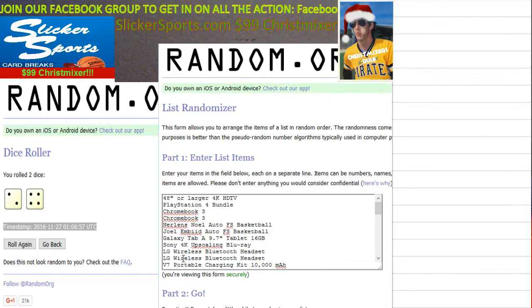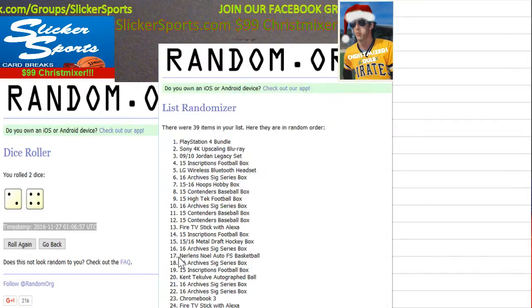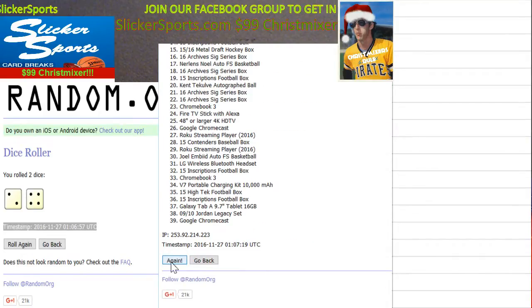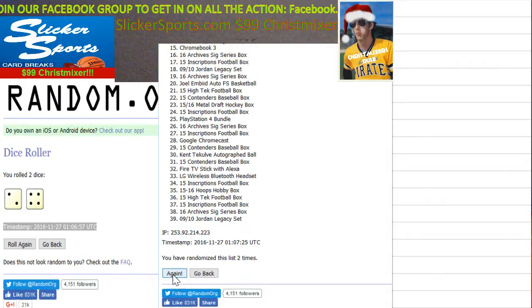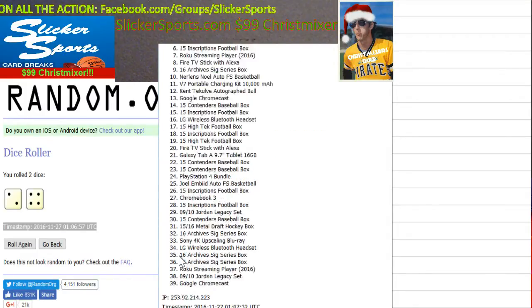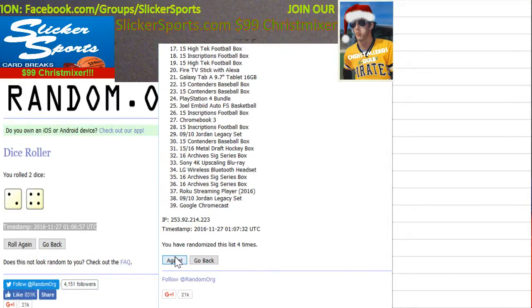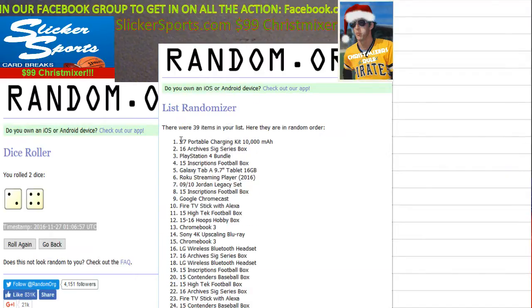Here we go — randomizing the prize list. One. Two. Three. Four. Five. Sixth and final time. All right, we have our list, we have our numbers.